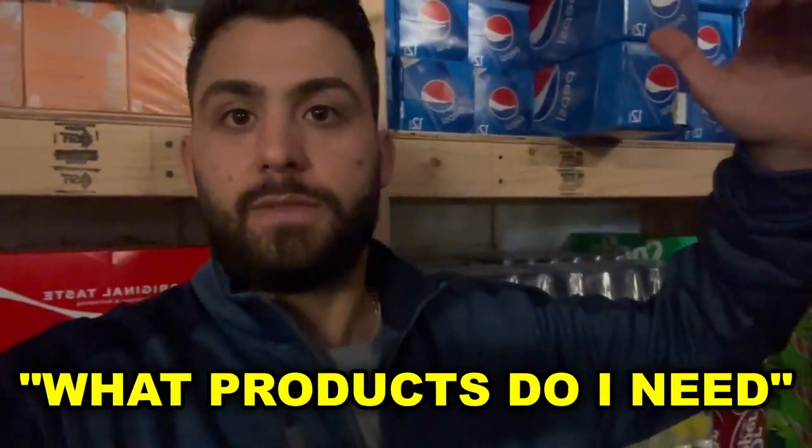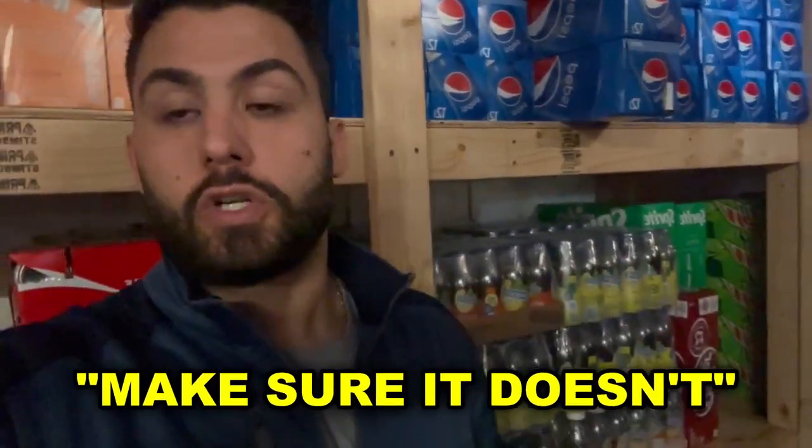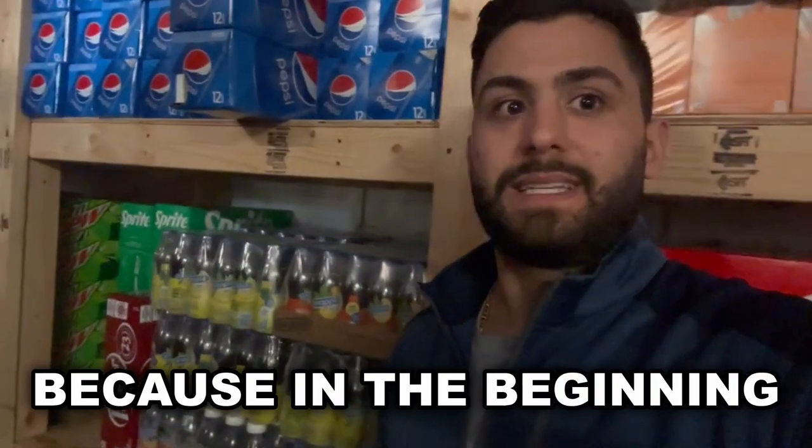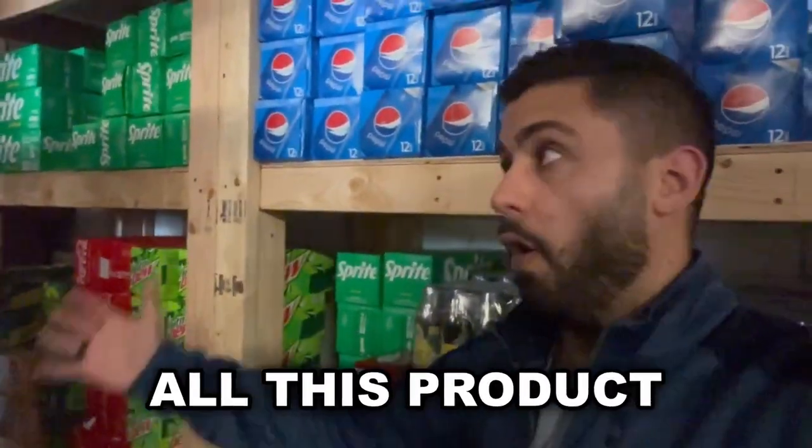Just understand from a top-down perspective: what products do I need to satisfy the desires in my area, how am I going to get that product, and how am I going to make sure it doesn't expire? Because in the beginning, you don't have enough machines to be able to place all this product in a given week.